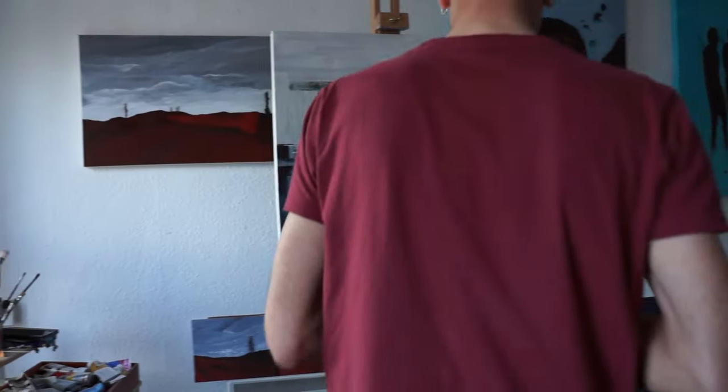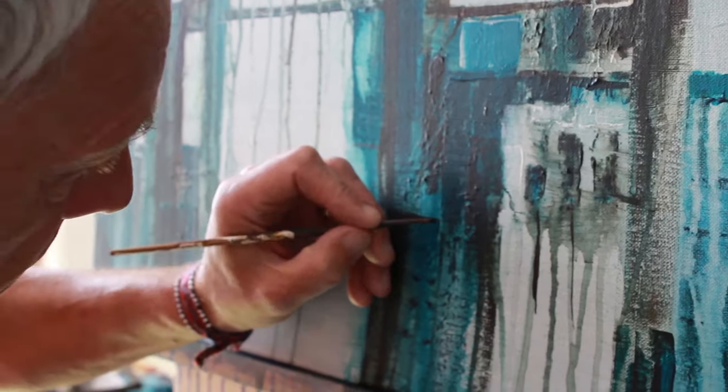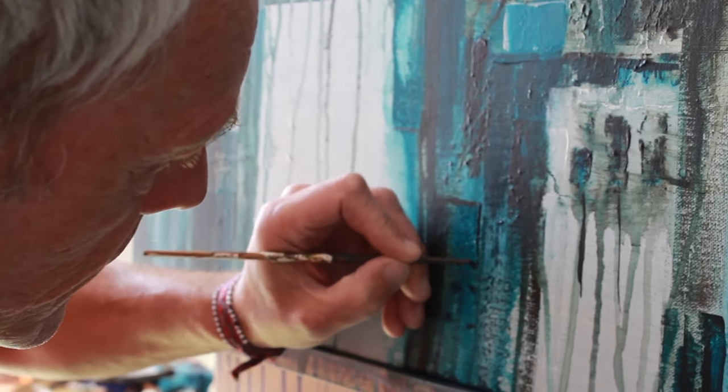I mainly paint in acrylics and my work has been getting more and more abstract. Mostly lately I don't have any intention in mind when I start. I just start playing with paint and see where it goes. Something usually emerges.